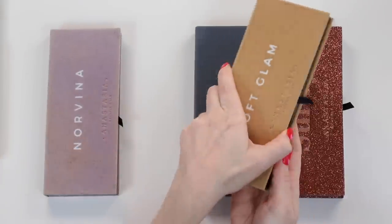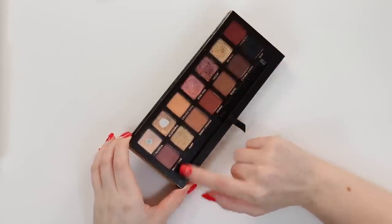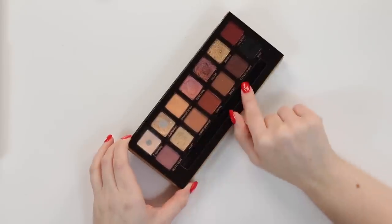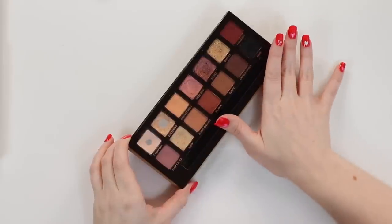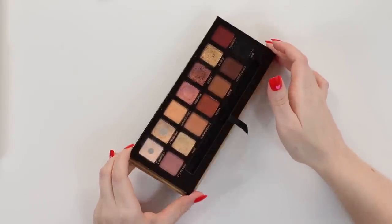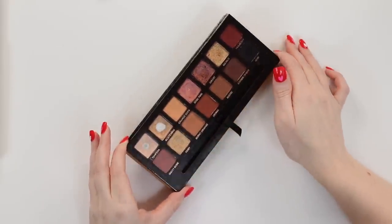Then we have Soft Glam, another classic. I've kind of gone back and forth on how I feel about this one — there have been times where I haven't reached for it as much. Every time the fall rolls around I get back into it. Lately I've been a lot more into smoky brown eye looks, so I've found myself getting more use out of this palette in the last few months. I still think this color story is very relevant and useful to me.